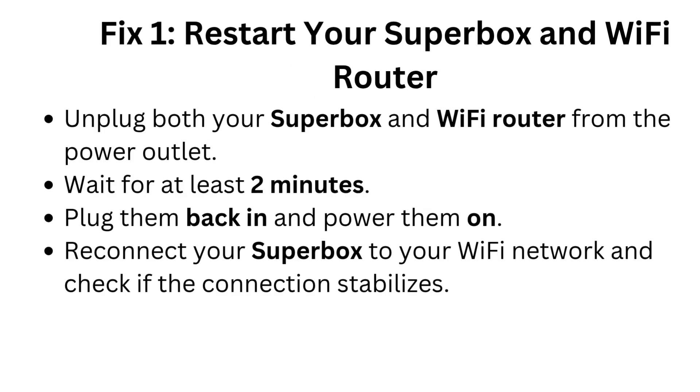Fix 1: Restart your Superbox and Wi-Fi router. Unplug both your Superbox and Wi-Fi router from the power outlet. Wait for at least 2 minutes. Plug them back in and power them on. Reconnect your Superbox to your Wi-Fi network and check if the connection stabilizes.